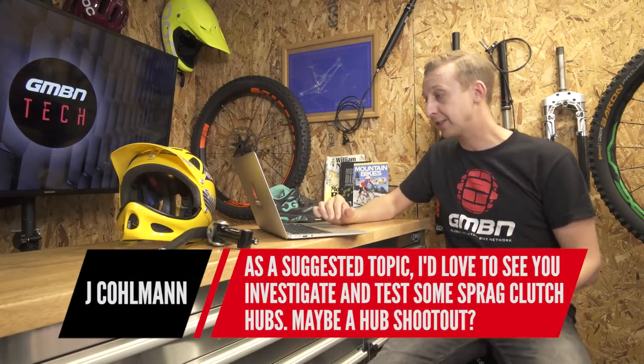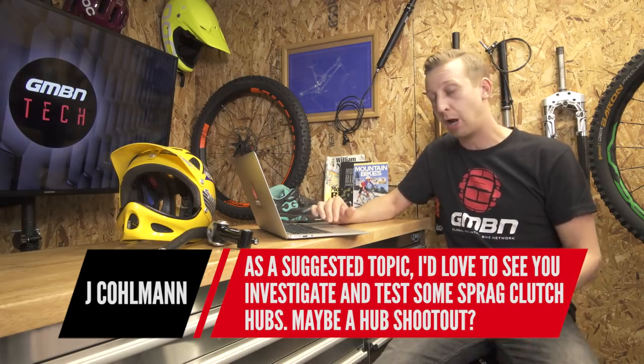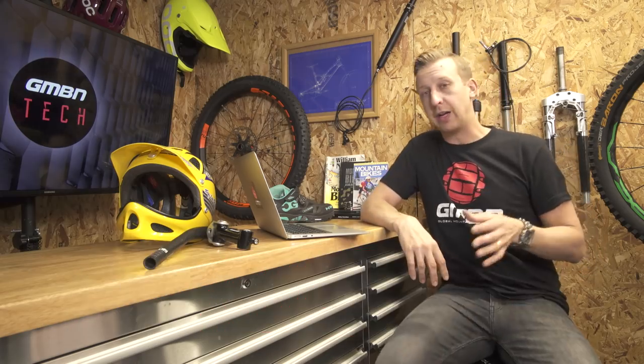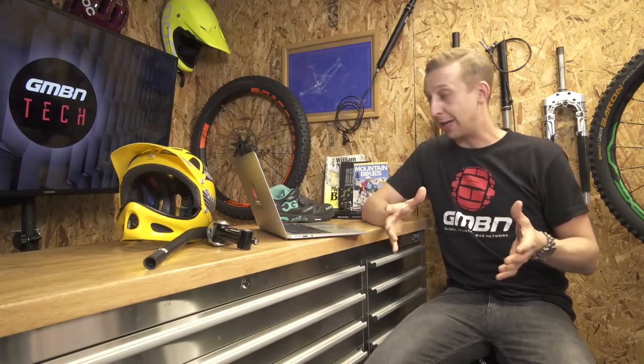Jay Coleman suggests investigating and testing some Sprag clutch hubs, maybe a hub shootout. I haven't actually ridden a Sprag hub and hadn't even heard of it until I checked it out. But I can definitely feel a hub-off coming on.